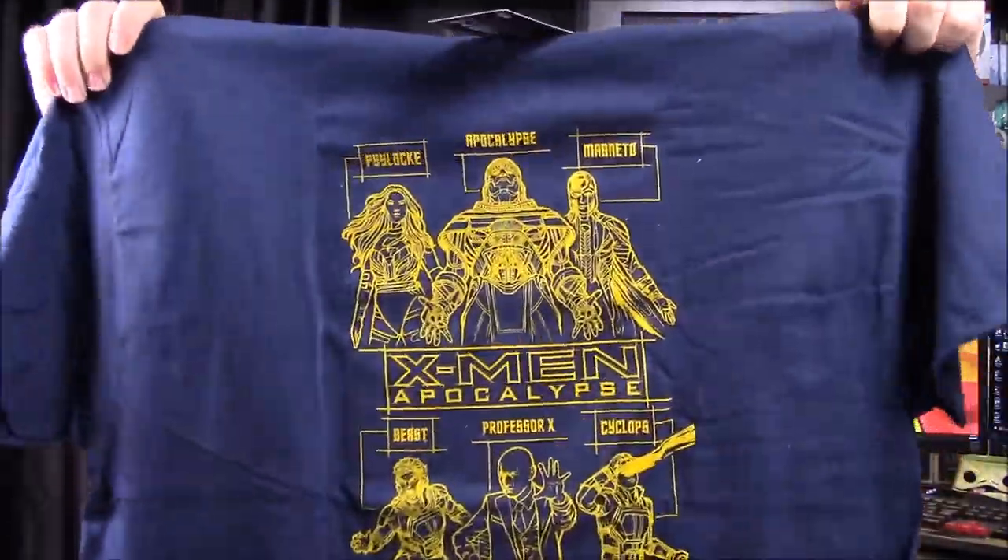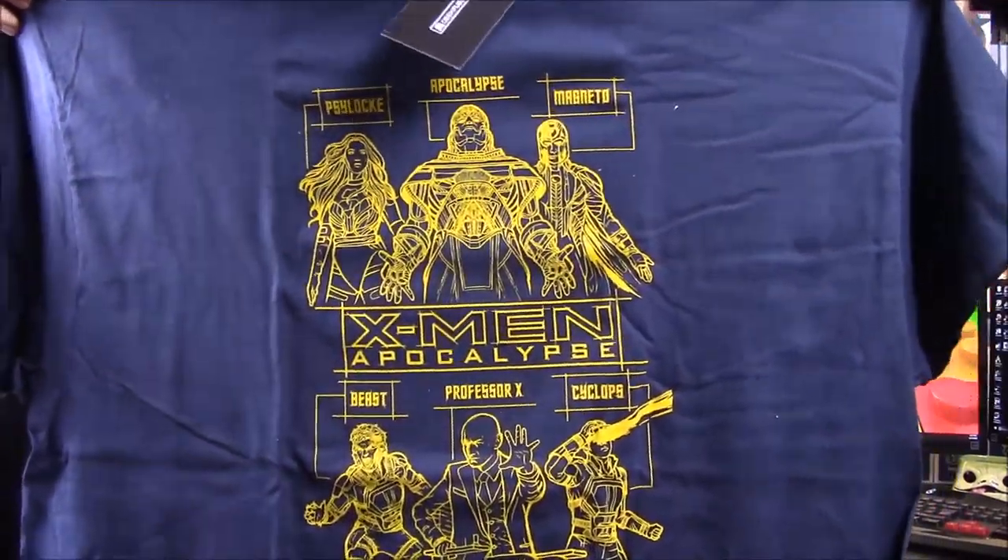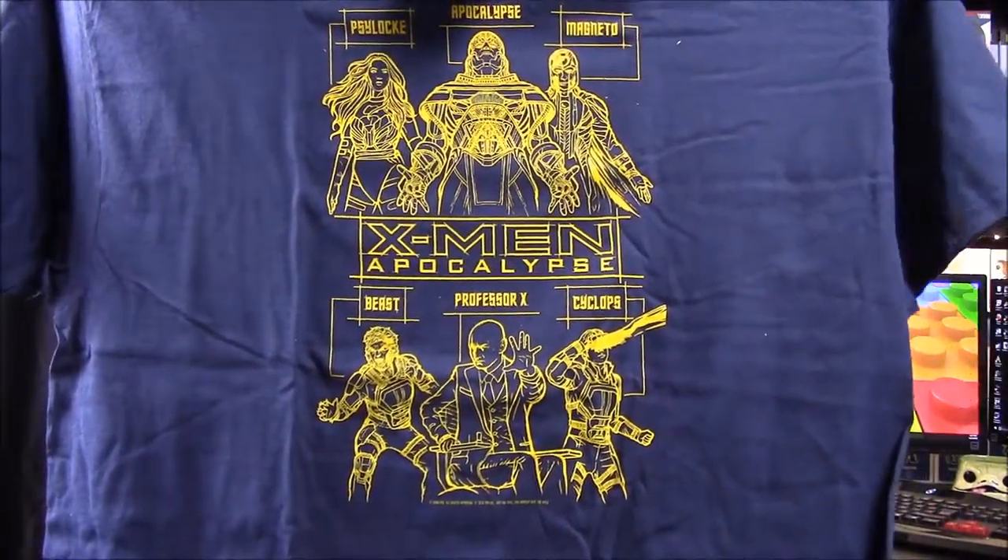It's an X-Men Apocalypse shirt — it's got Apocalypse, Psylocke, Magneto, Beast, Professor X, and Cyclops on it, so that's really cool. It's kind of like the shirt we got from the Star Wars box a few months ago. They have really nice shirts, and this is one I can actually wear, so that's awesome.